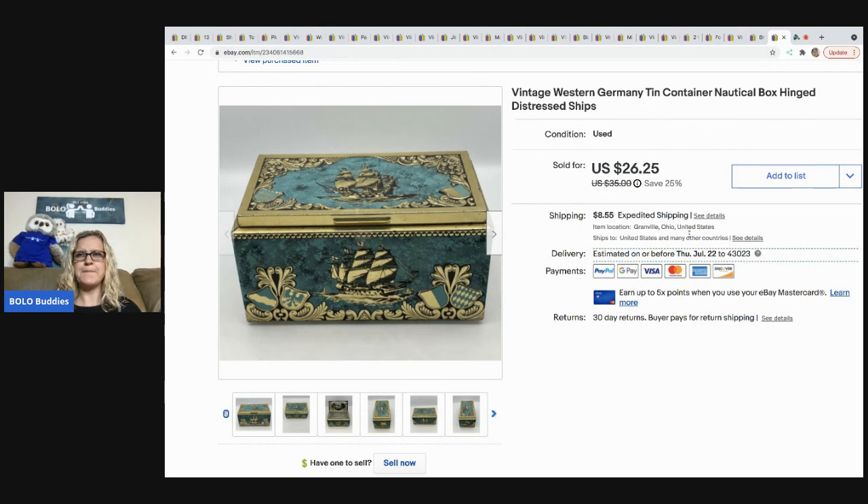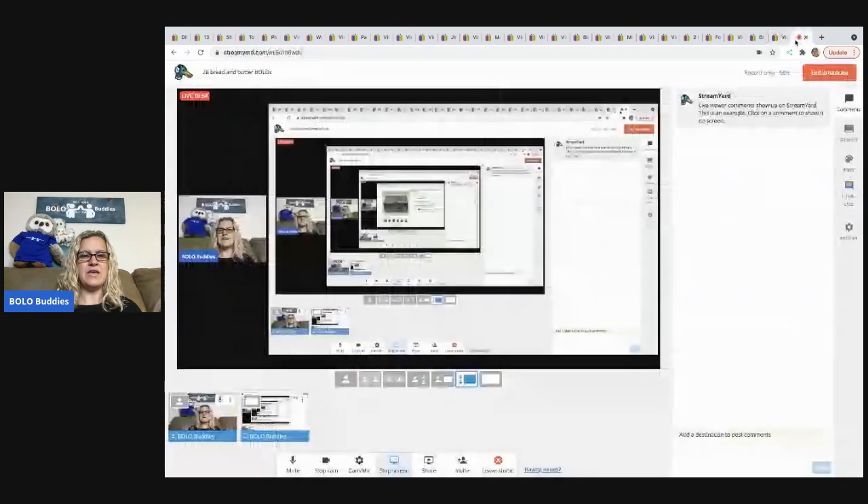Thank you for being here and watching. That concludes my 28 bread and butter bolo items to be on the lookout for when you are out sourcing. Thanks for watching!